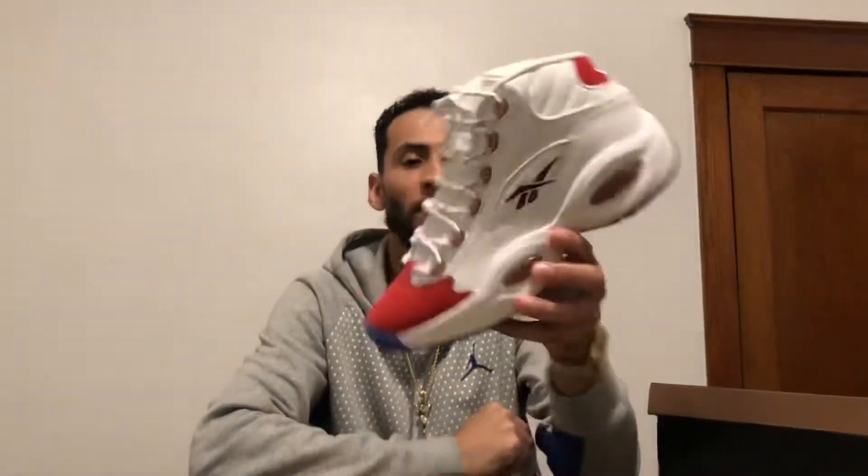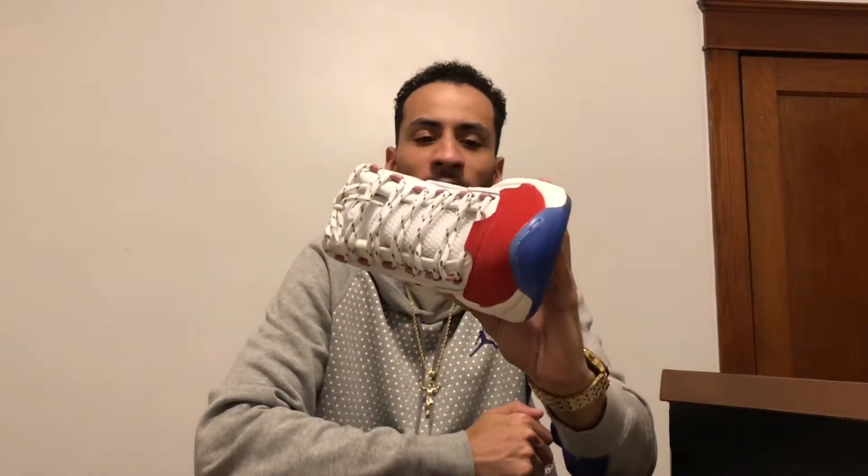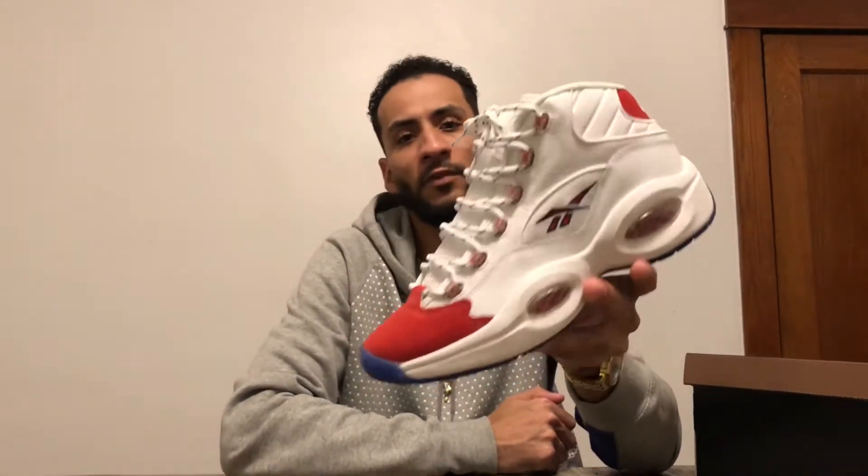Coming in at number four is the Reebok Question, the Red Toe — or Red Suede Toe. I was happy to pick this up. I had the pearlized toe but the quality on those was just bad; I didn't like those and I didn't like the way they fit. But I was definitely happy to pick these back up this year. Yep, coming in at number four.